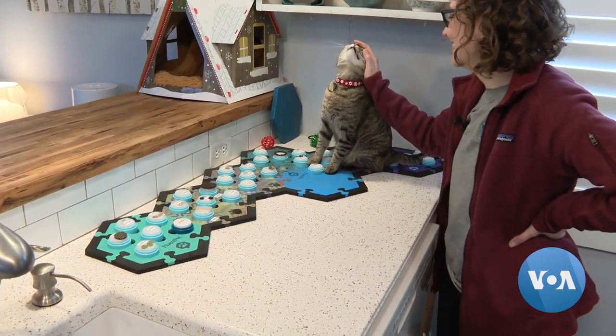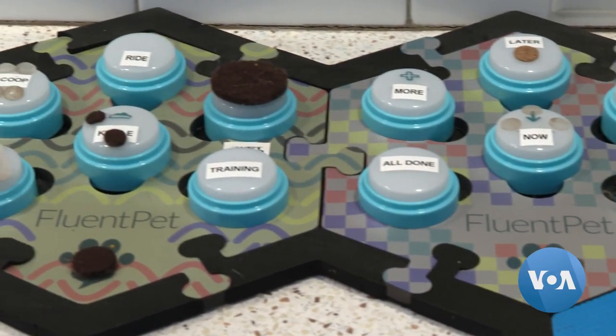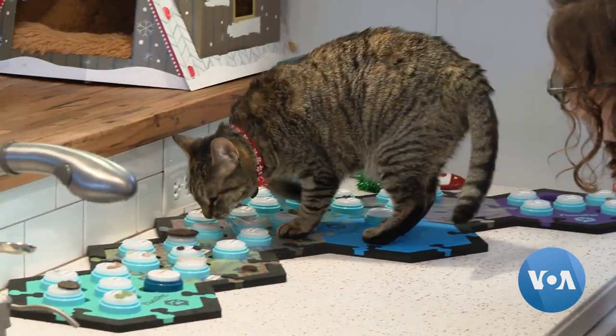But now her daily interactions are even stronger, she says, thanks to a set of buttons with pre-recorded words that her pets can push to express themselves.